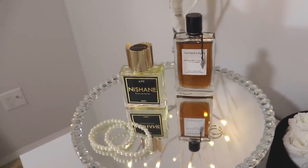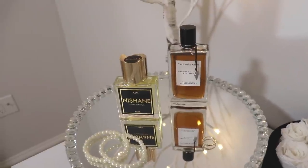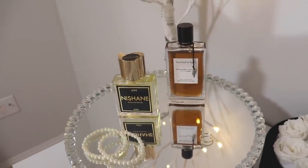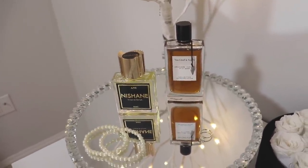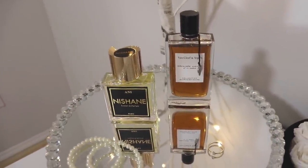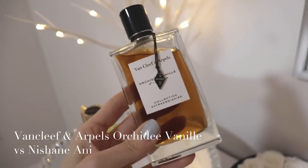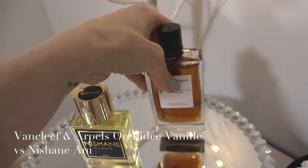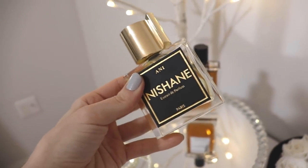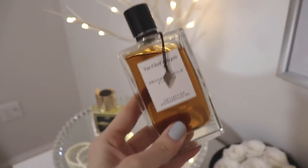So first we're going to compare two of my absolute favorite vanilla fragrances. To be very fair, I'm still pretty new to the niche world — I probably have maybe ten niche fragrances max, depending on what you consider niche. These are two of my favorite niche vanillas: Van Cleef & Arpels Orchidée Vanille from the Collection Extraordinaire, and Nishané Ani Extrait de Parfum, which I just got last week. Let's start off talking about the Orchidée Vanille.